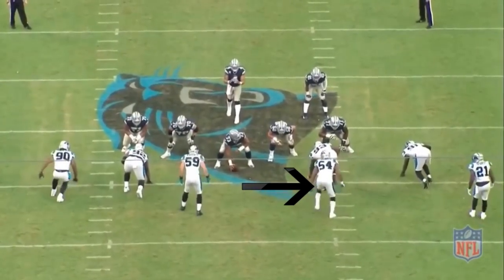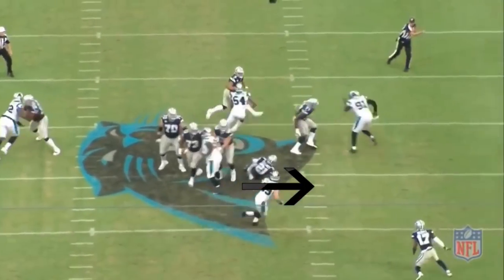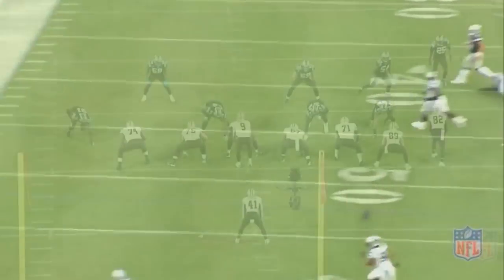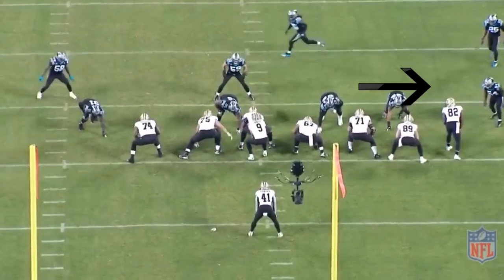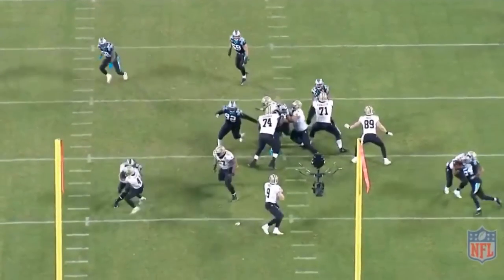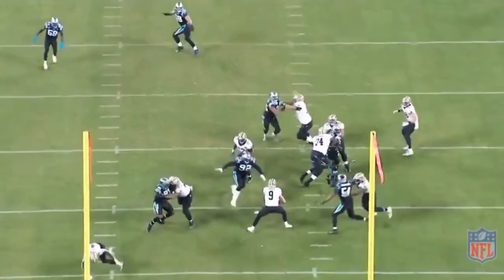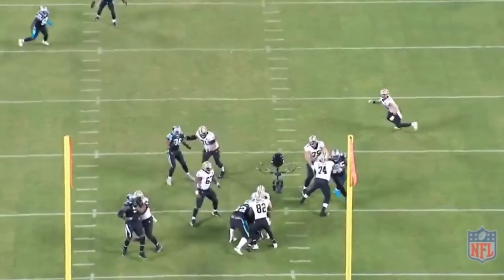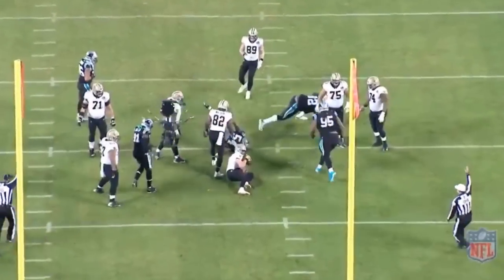You'll see how relentless he is in a pass rush situation. Against the New Orleans Saints, Shaq comes off the edge, does a good job dipping and bending, rips to get rid of the tight end, bends the corner, and gets the sack on Drew Brees. As a pass rusher, Shaq can definitely add value to this team.